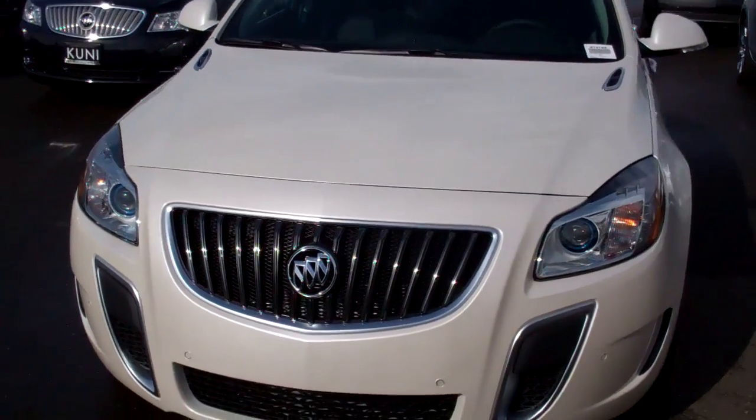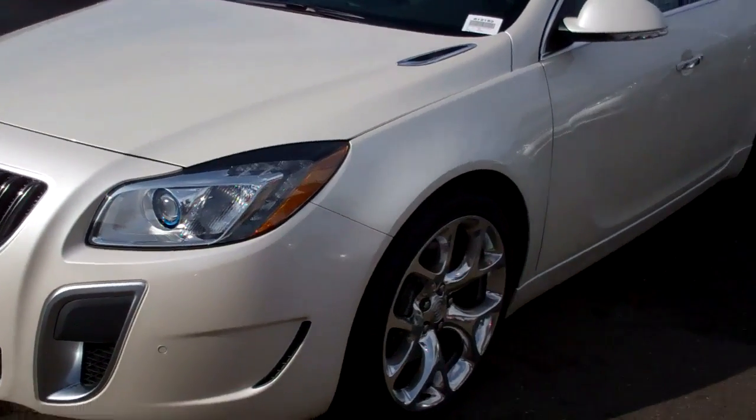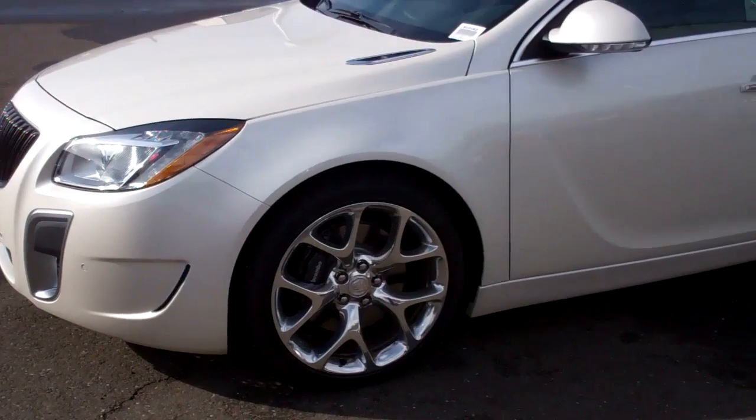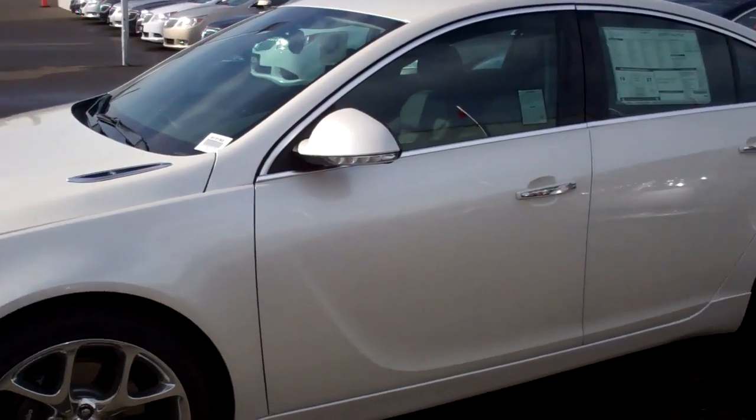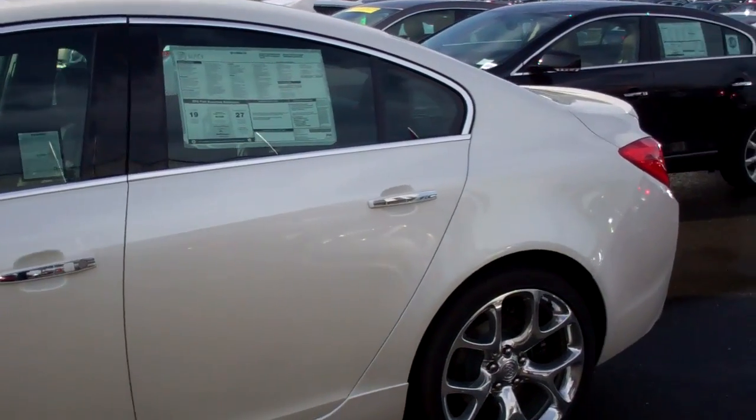Both are six-speed manuals. This one happens to be the White Opal, and it's an absolutely beautiful car. It's got oversized chrome polished wheels — absolutely gorgeous. The automatics haven't come out yet, but I wanted to show you this vehicle anyway.